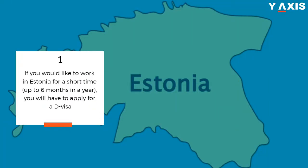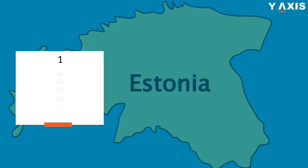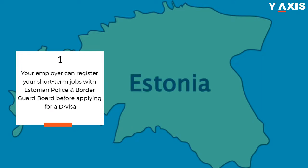If you would like to work in Estonia for a short time — up to six months in a year — you will have to apply for a D visa. Your employer can register your short-term job with the Estonian Police and Border Guard Board before applying for the D visa.